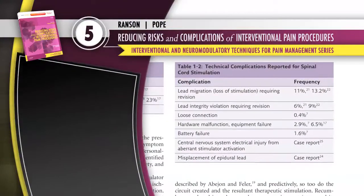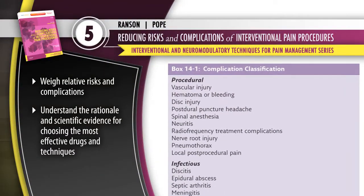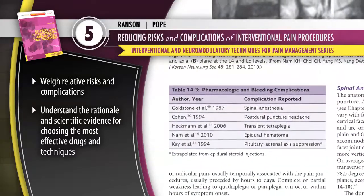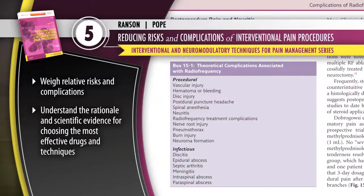Avoid pitfalls and optimize outcomes with Volume 5, Reducing Risks and Complications of Interventional Pain Procedures. Weigh relative risks and complications, and understand the rationale and scientific evidence for choosing the most effective drugs and techniques.